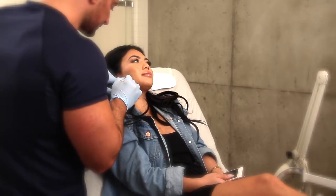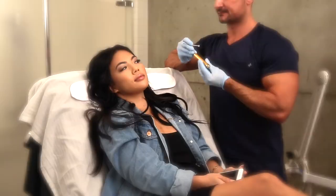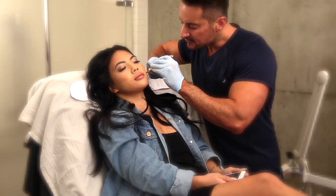By using Botox to relax the masseter muscles, we can slim the face giving it more of a v-shape. The perfect candidate for facial slimming treatment would be any woman who is looking to have a more feminine, slim jawline.